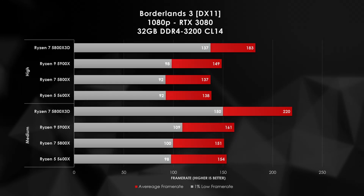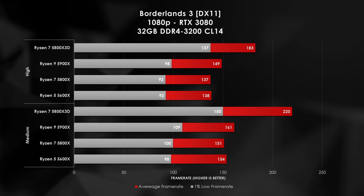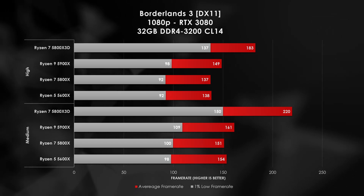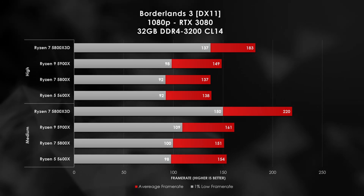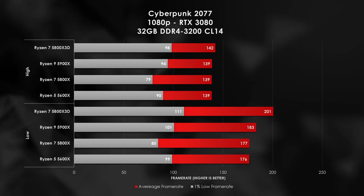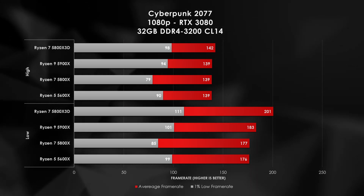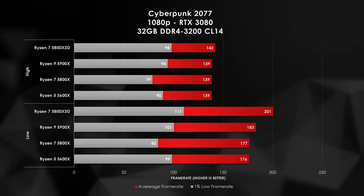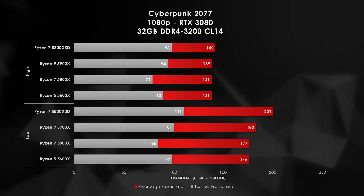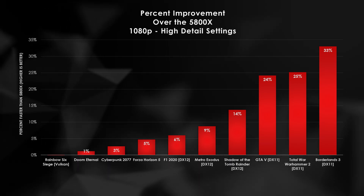The best results for the X3D come from Borderlands 3, where at high detail settings we see a massive 23% improvement over the 5900X. And even more amazing are the medium results — we're seeing a 37% improvement over our previous gaming champion. On the other hand, it's not all rainbows and unicorns for the X3D. In Cyberpunk 2077's built-in benchmark, low detail settings show a sizable 10% improvement over the 5900X. Unfortunately, bumping up to a more realistic high detail setting, the lead vanishes to within noise of even a 6-core processor. At the end of the day, the 5800X3D nets us between 0 and 33% improvement over its sibling, the 5800X.